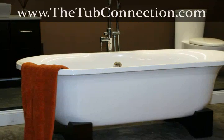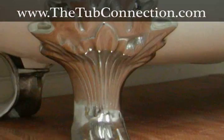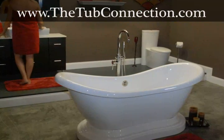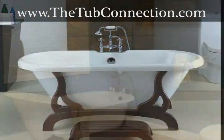Visit thetubconnection.com and see why it's the most popular website where you can find the soaking tub you have always wanted. They offer a wide selection of clawfoot, pedestal, and slipper tubs, so you're sure to find exactly what you're looking for. The tubs vary in size, so you will discover the bathtub that is right for your home.